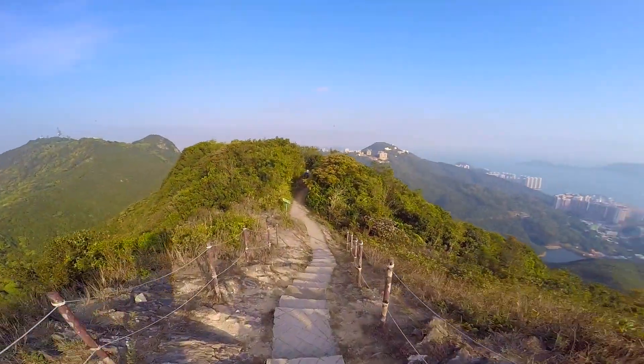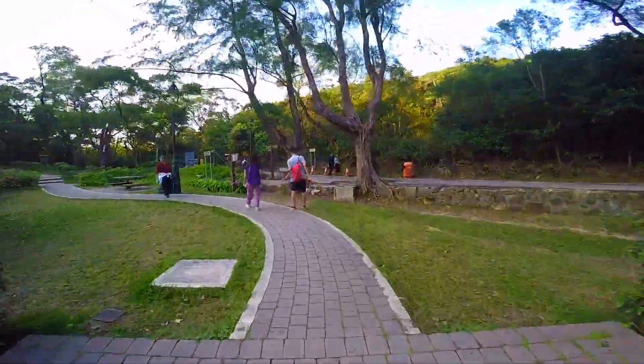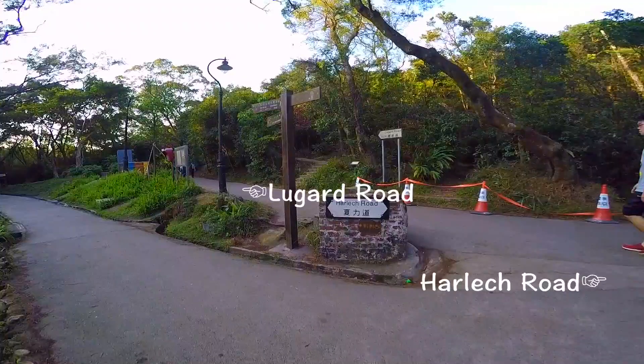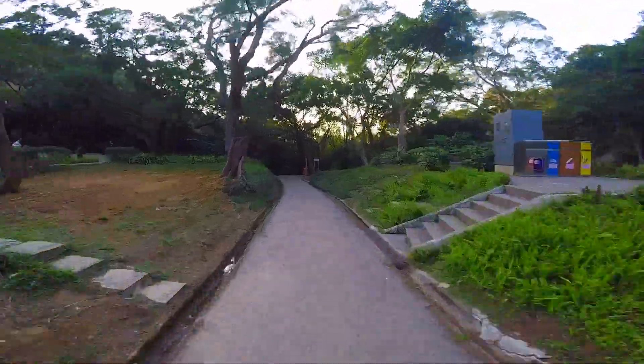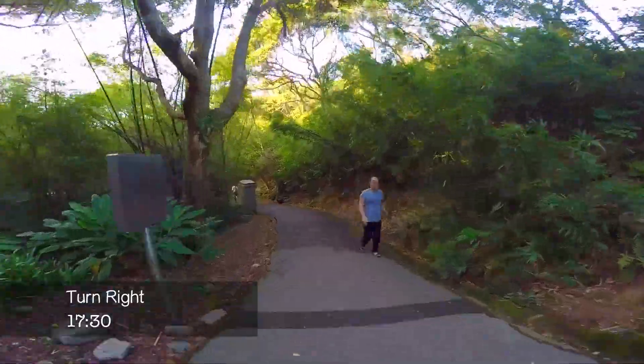Now it's time for home — you can decide which way to return. Lugard Road is easier and more relaxing, or you can just retrace your steps. If you want to see more, you can choose the Longfushan Fitness Trail and the Pinewood Battery Trail, just like this video shows you.